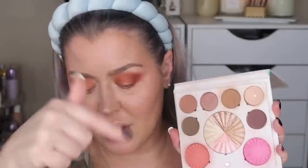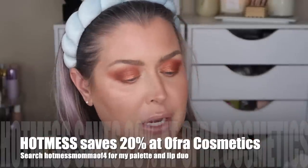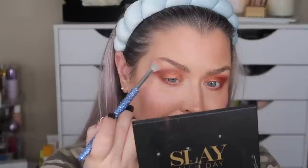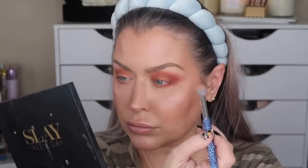I want to lighten things just a smidge, so I'm taking a shade from my Ofra cosmetics palette — linked down below if you're interested — and going back into my Blinged E51, applying that shade up by the brow bone. This is my cheat-sheet way to do a little blending. I just lightly put it all around — see how it just kind of calms it down? Oh, by the way — code 'hot mess' will save you 20% over at Ofra if you're interested in picking up my palette.